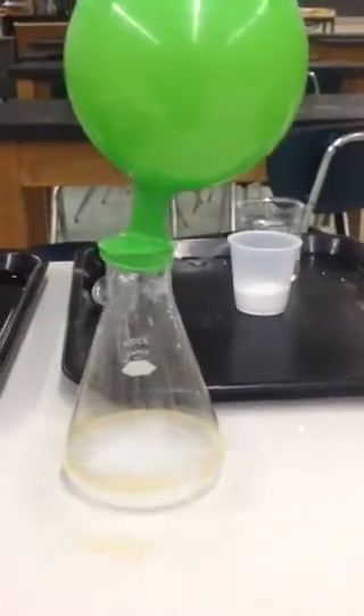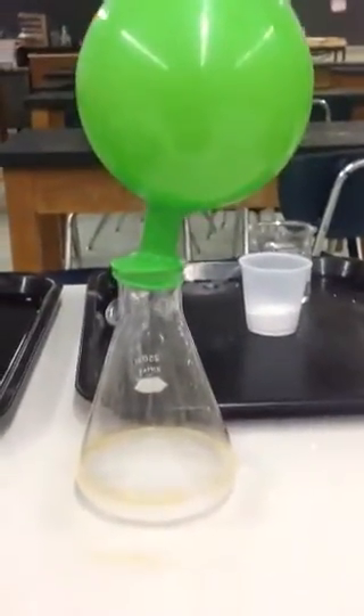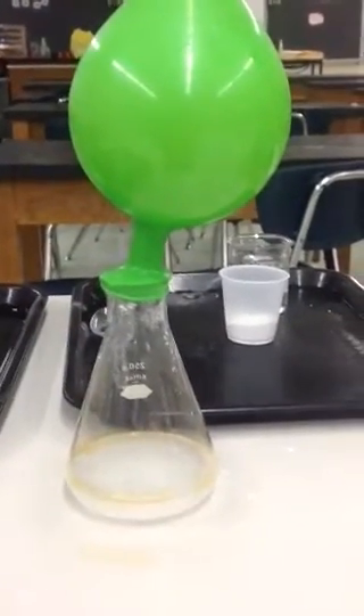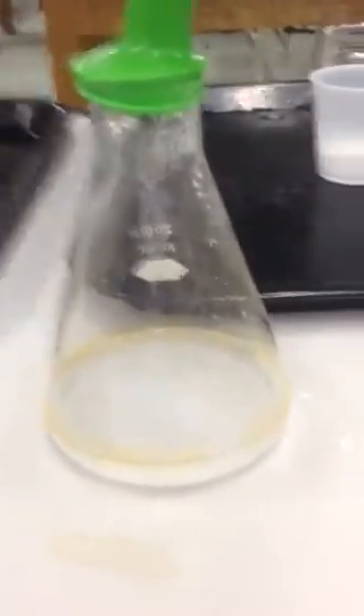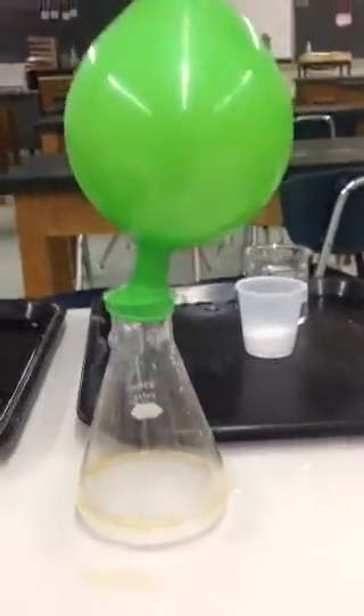Carbon dioxide is something that we've experienced and come into contact with continuously throughout our lives. We can prove that it was in fact a chemical reaction because, one, a new substance was produced. Two, that substance is a gas, so we actually see bubbles and we see the gas production in the balloon, which is a sign of a chemical reaction occurring.